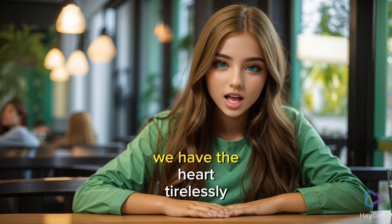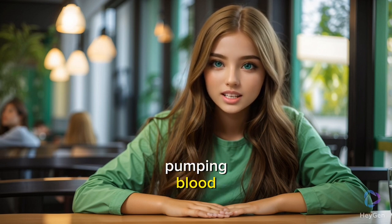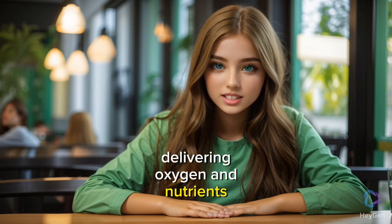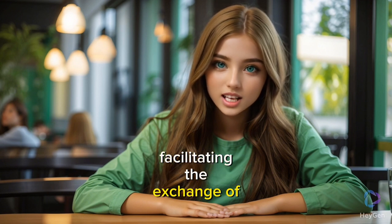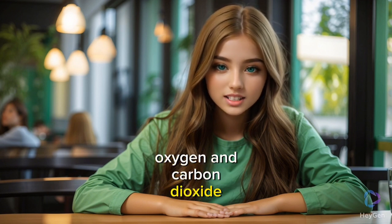Part 2: The Heart. Next we have the heart, tirelessly pumping blood, delivering oxygen and nutrients throughout our body, keeping us alive.